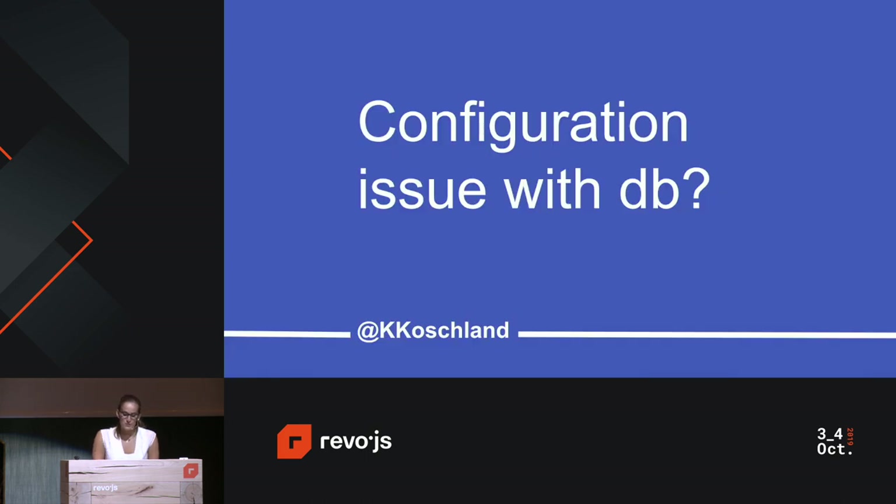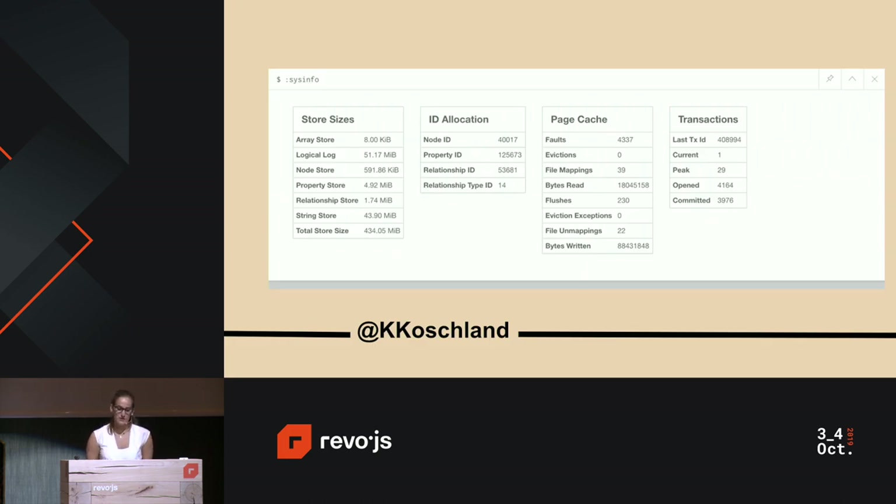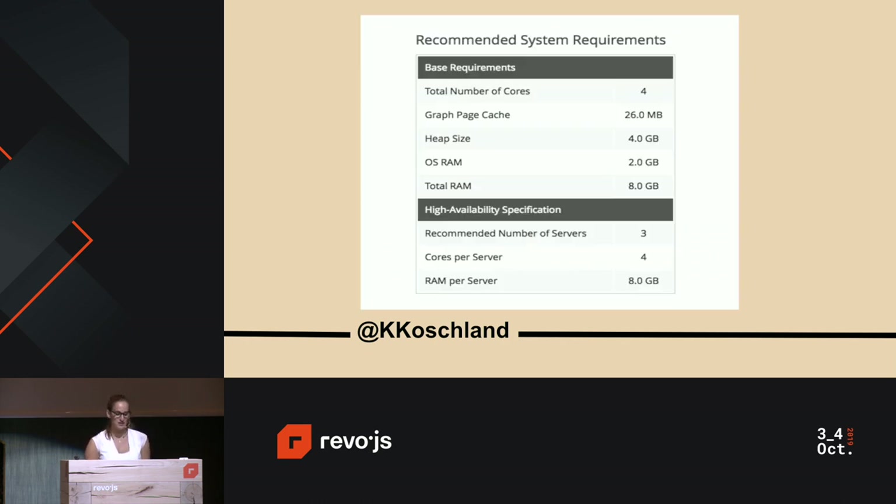So we looked at the configuration of our Neo4j instance — the RAM size and number of cores. We ran system info in the Neo4j browser to get information about our database size, then used the Neo4j hardware sizing calculator. It recommended increasing total RAM and the number of cores, which could explain why the CPU was maxing out. We improved our plan to Performance One — eight gigabytes of RAM and two cores on the server. We were convinced this would definitely improve overall performance, so we made the change and ran the scripts again.